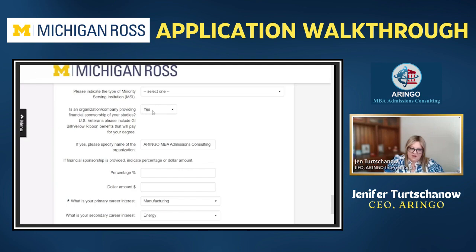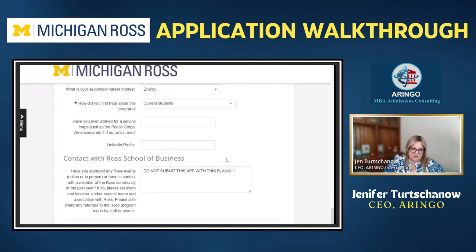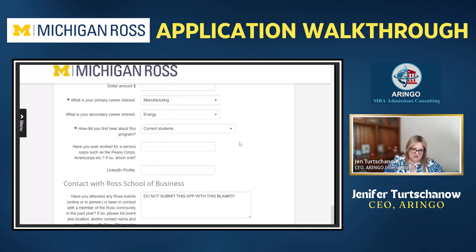They ask if anybody is going to be sponsoring you for the program — you click yes or no, and they'll ask what company or organization and what amount or percentage they're going to sponsor. The next part is about your career interest — why you want to be here. You pick the area you're most interested in and then the secondary area, like energy and entrepreneurship. That helps them know what classes and clubs are going to be the best fit for you.